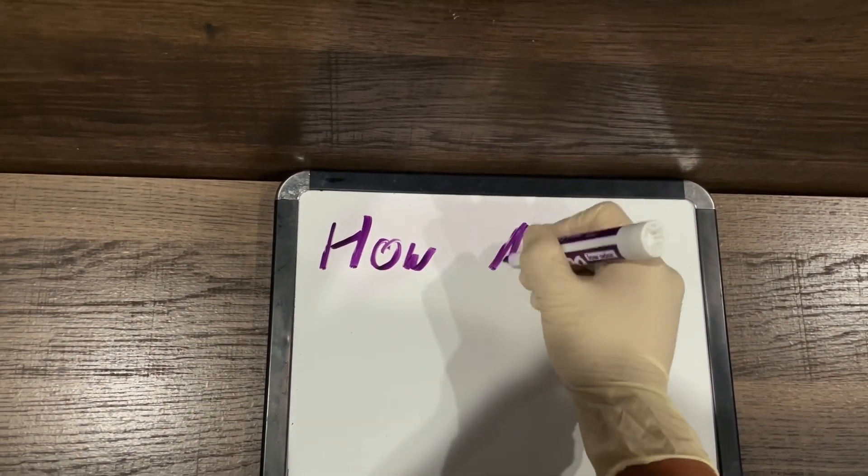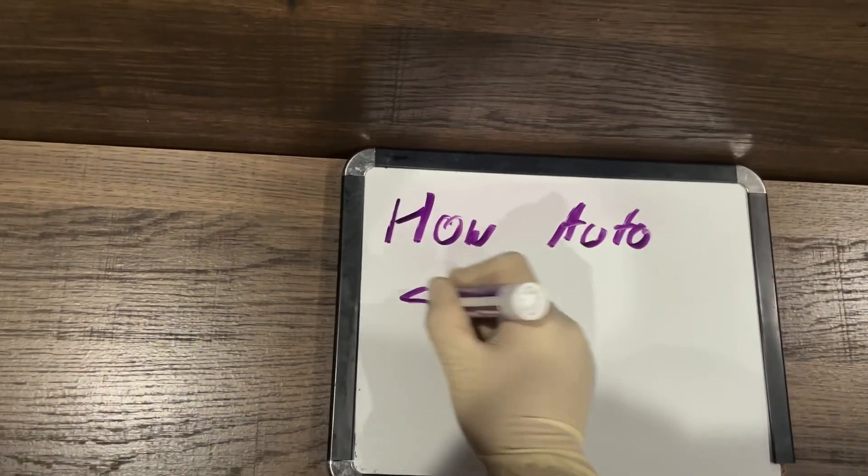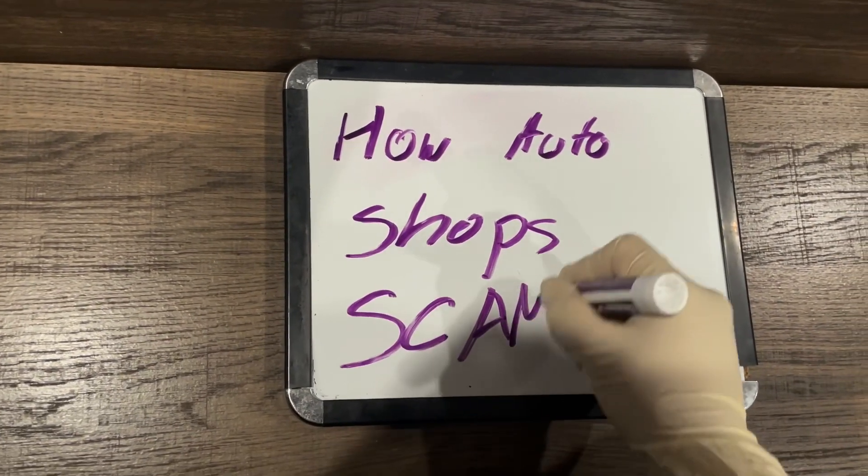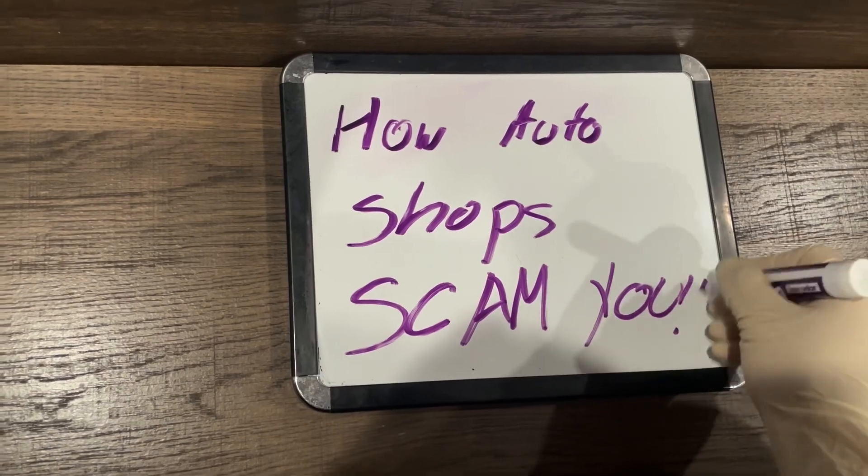Hello everyone, welcome to my YouTube channel. I'm the Mechanic with Wings, and today we are going to be talking about how auto shops scam you.